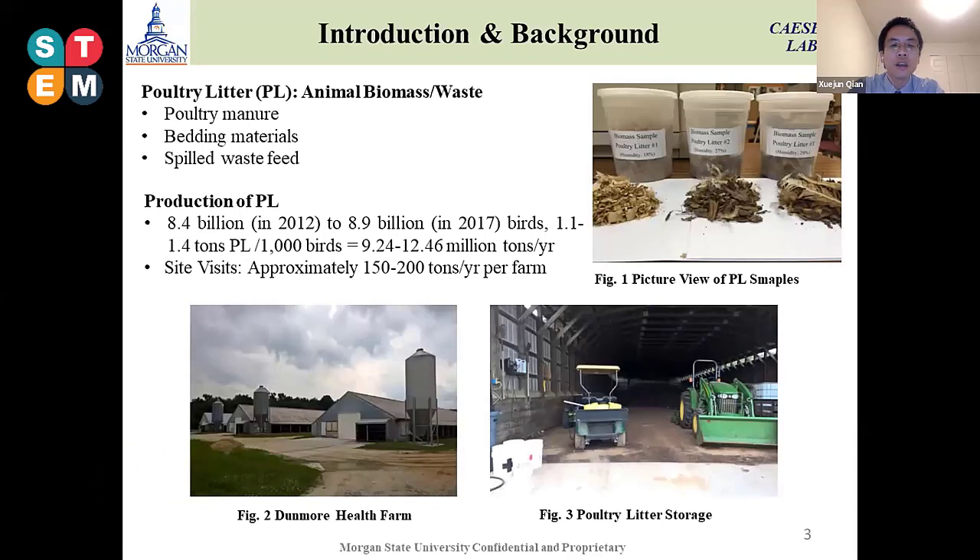As I introduced earlier, many of you are sometimes not very familiar with poultry litter. This is one type of animal waste from the poultry farming process — a mixture of poultry manure plus bedding materials, as you can see in picture one.